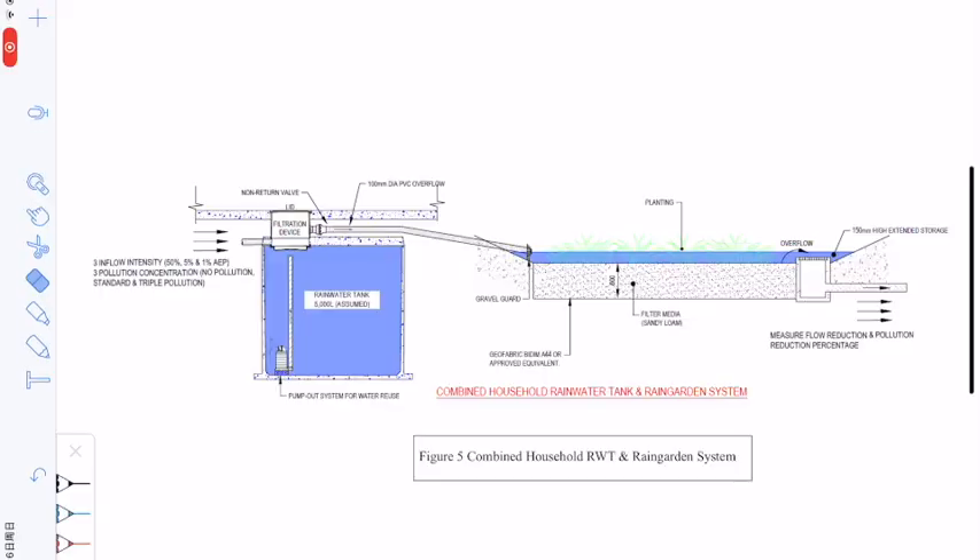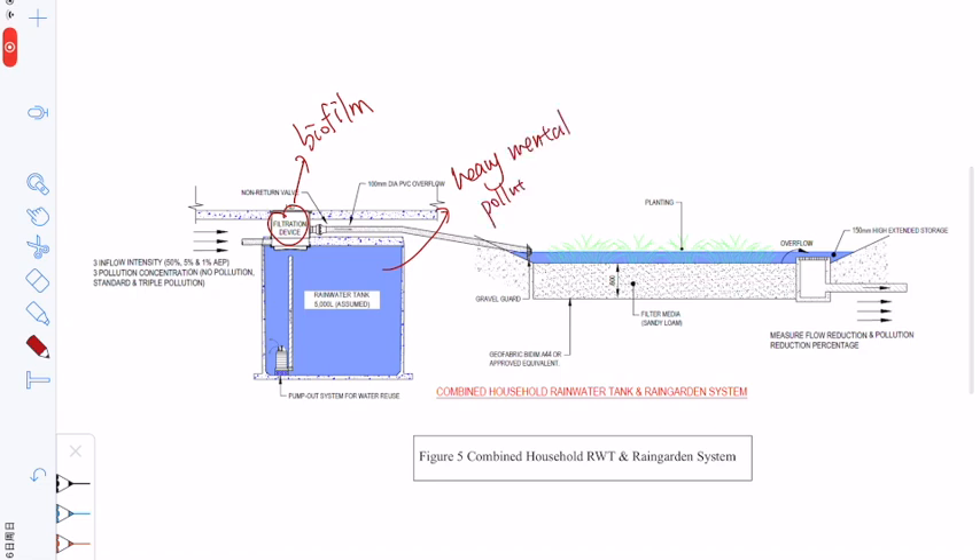So far, our group's proposal is to combine these two rainwater management systems and install biofilms between them to improve the efficiency of rainwater purification and reuse. Here is our concept map. We designed to install the biofilm here. The significance of installing biofilm is that it can effectively remove and solve the heavy metal residue in the water, which is a common problem in the application process of the rainwater tank.